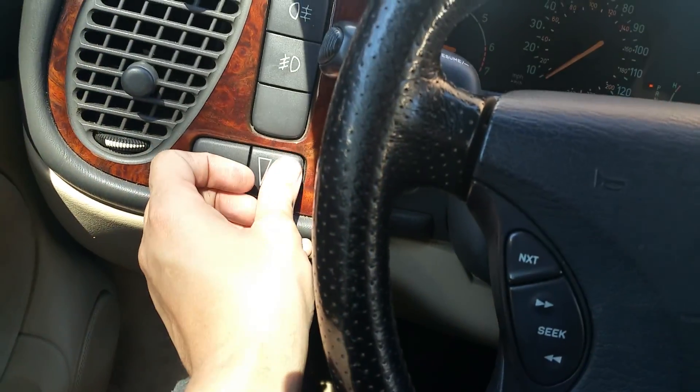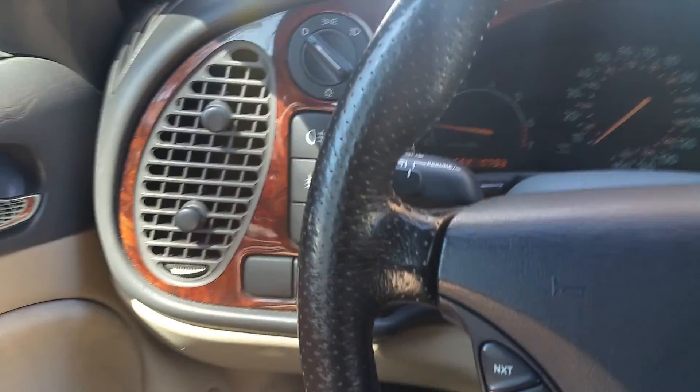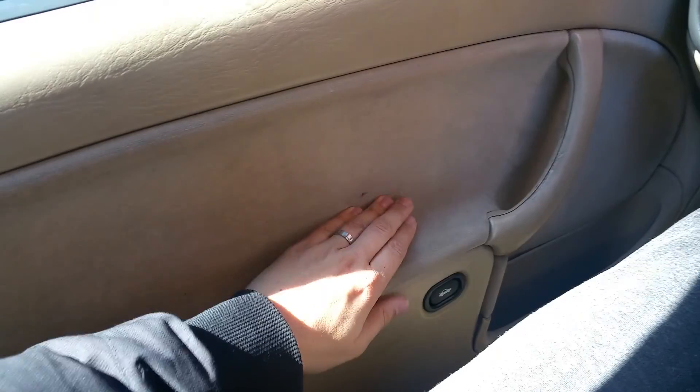Over here is your light dimmer for your lights. The door panels are clean and perfect — not the slightest bit of wear for a car that's 16 years old. Over here is your trunk pop — the trunk release switch — I've tried it, it does work, no issues at all.